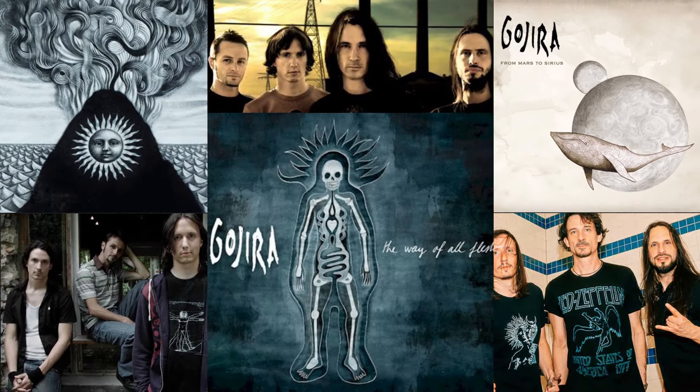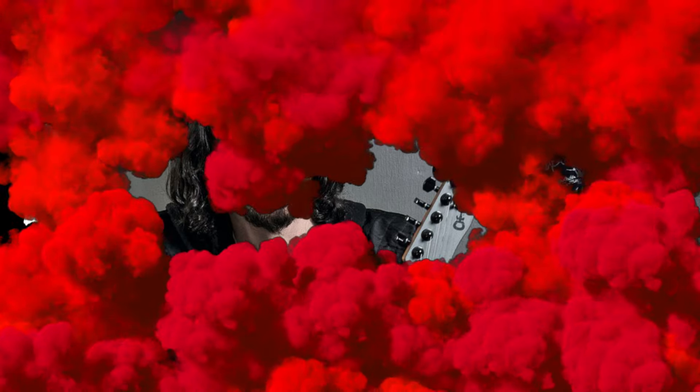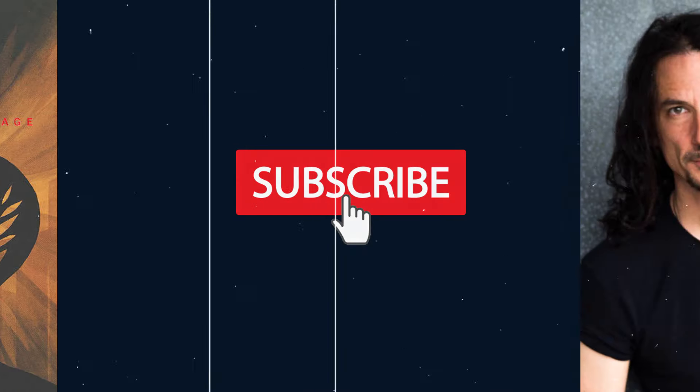So there you have it — many of the weapons that can be found in Joe Duplantier's arsenal. The gear he uses is as impressive and complex as his music. From guitars to pedals to amps, every piece plays a crucial role in shaping his unique sound. If you enjoyed this rundown, make sure to like, subscribe, and hit that notification bell so you don't miss out on our next Gear Deep Dive. Thanks for supporting the channel!